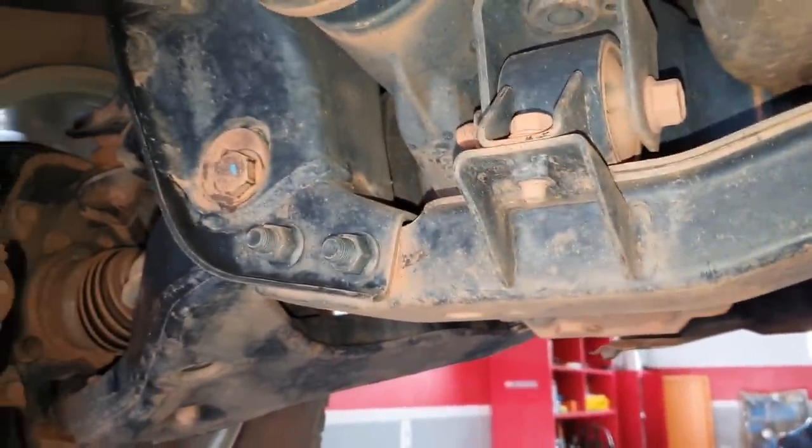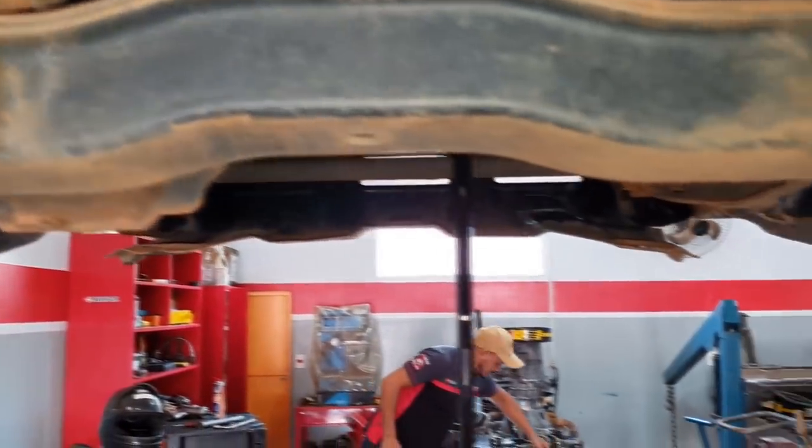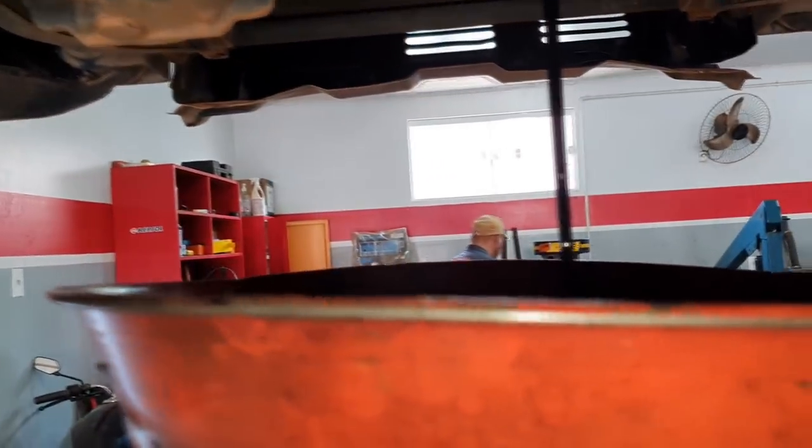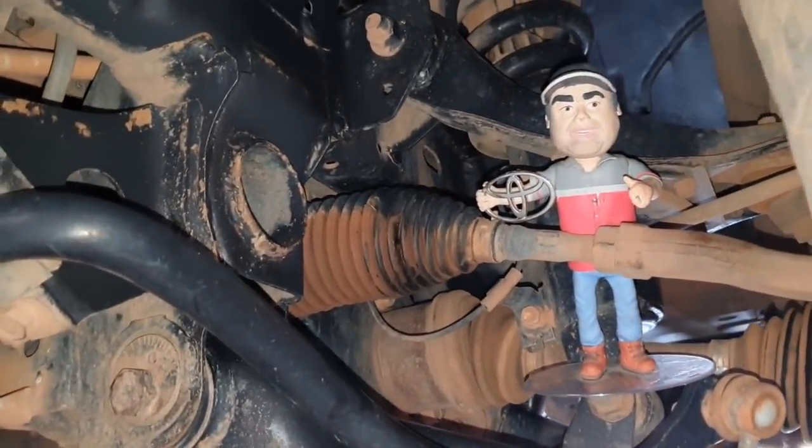Vamos trocar o filtro, fazer essa troca do Protocolo Águia — engraxar cardãs, checar toda a suspensão, baba de águia, revisão light nessa Triton. Quero ver a quilometragem dela para a gente ver quantos quilômetros ela tem e como ela está inteirona nessa quilometragem. Bateu no pneu agora — não foi o cabo, bateu no pneu. Vamos acompanhar para ver como ela está se comportando com esta quilometragem.